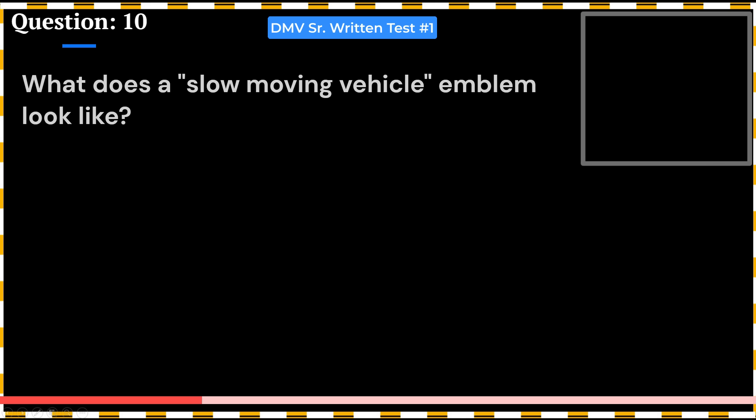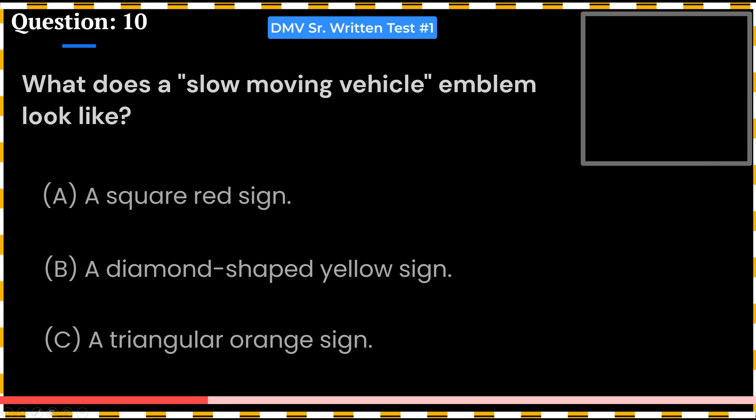What does a slow-moving vehicle emblem look like? A. A square red sign. B. A diamond-shaped yellow sign. C. A triangular orange sign.